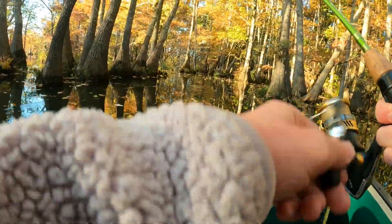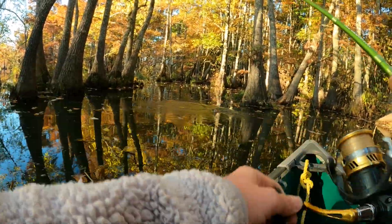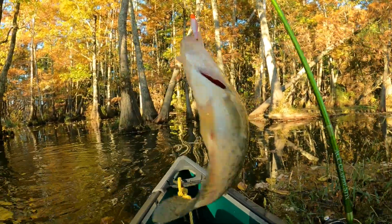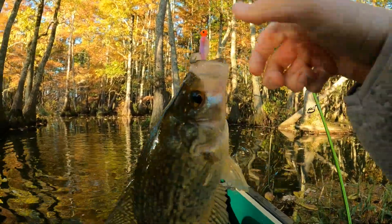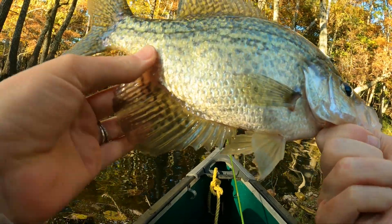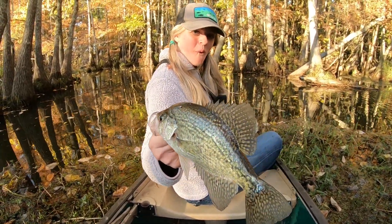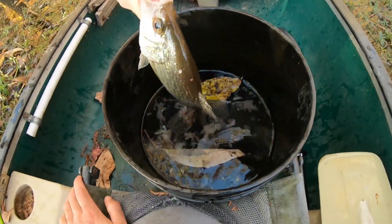Is that a crappie? Oh yeah, oh yeah baby — slabs only! I am catching nothing but slabs and I am loving it. Look at that fish — he's a fatty. Drop him in with his buddies.